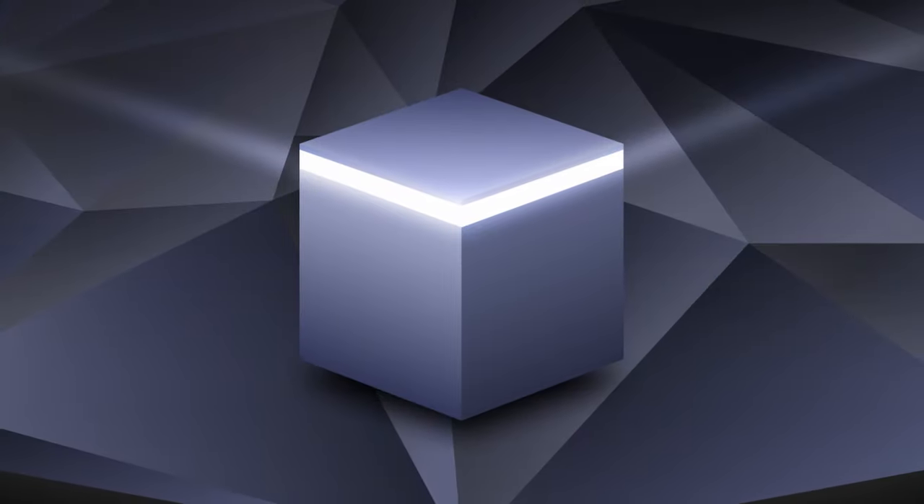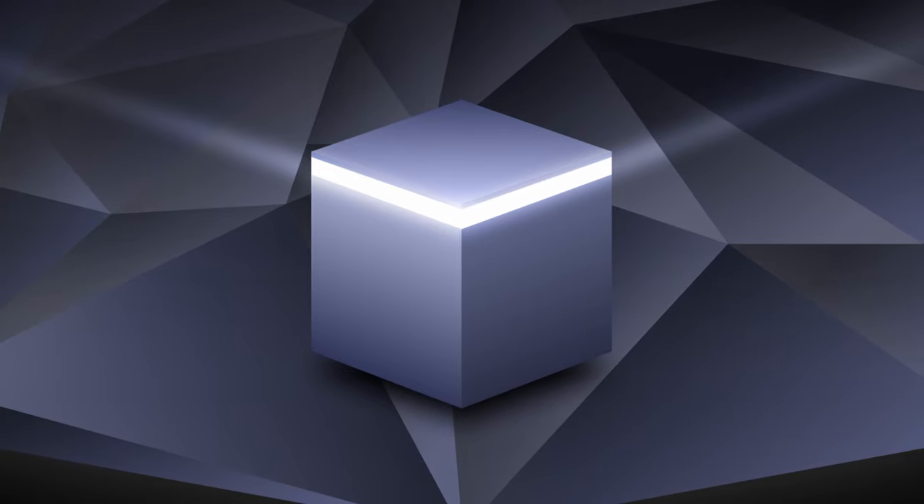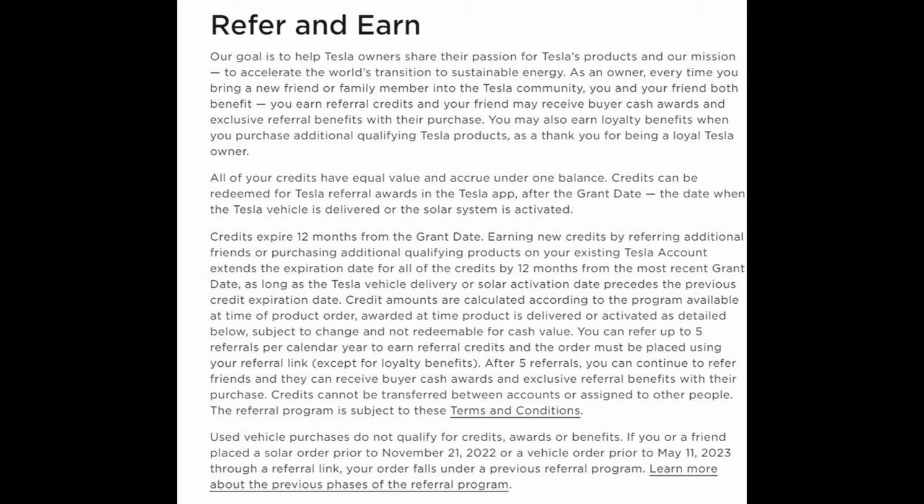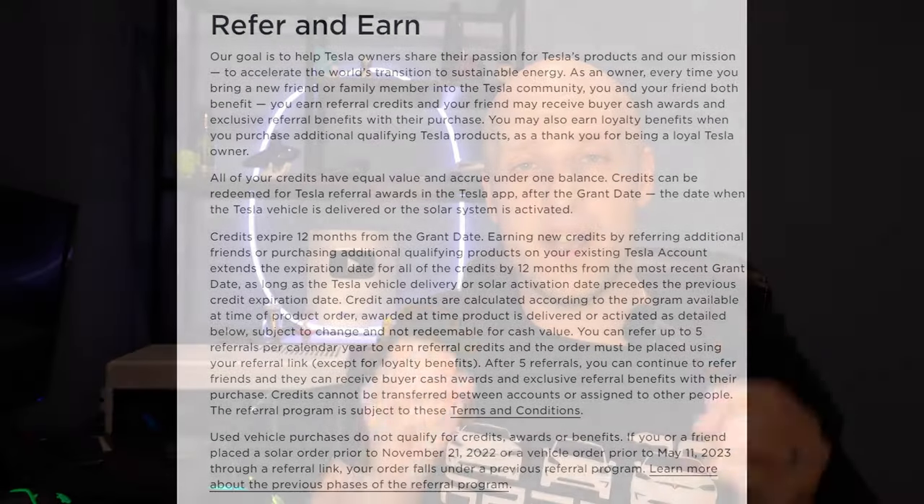Today we're talking about Tesla's referral program where you can earn a bunch of free stuff by helping sell Teslas to your friends. I actually already recorded this video last week, but since then Tesla has made a ton of changes to the program, so I'm re-recording a lot of this. There's some older footage near the end where my wife orders some stuff on the app. But let's start with Tesla's referral program.